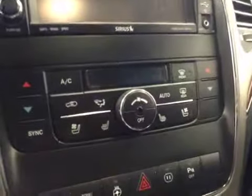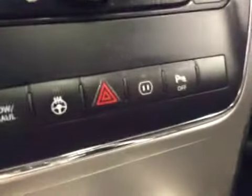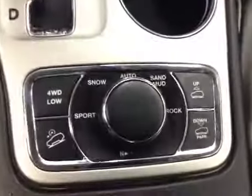Auxiliary USB capabilities, dual-zone electronic climate controls, heated and cooled seats, traction control, heated steering wheel, parking sensors, four-wheel drive controls. Upholstery is leather, color is black.